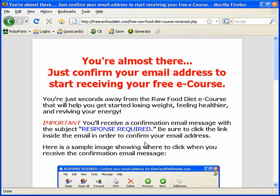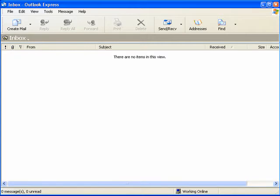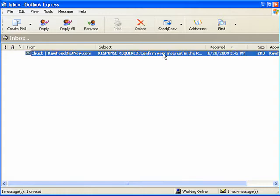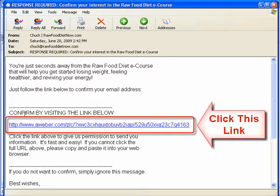Then we see you're almost there. Just confirm your email address to start receiving your free e-course. In order to make sure you are the one that actually requested this course, we have an extra confirmation step. At this point, we'll just check email for the confirmation message. Here's my email. And there is the message. Response required, confirm your interest. So we'll just open that message and click on the link inside.